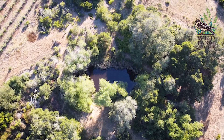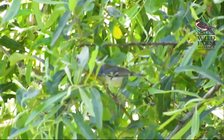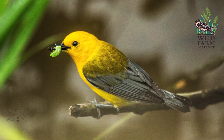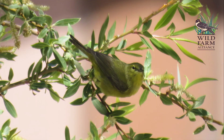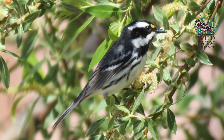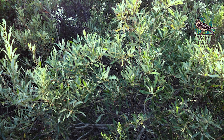Willows were planted here because they like wet areas, and they're good at supporting birds and providing climate benefits. Willows support very many caterpillars that birds eat, and are used by many birds for general habitat, nesting, and food. They grow in every region of California, store a high amount of carbon, and make the farm more resilient to climate change.